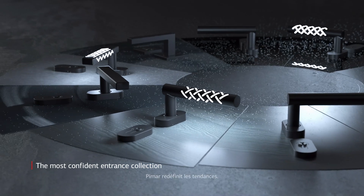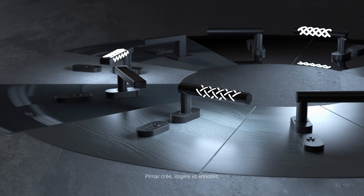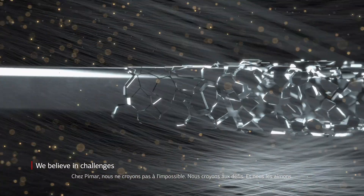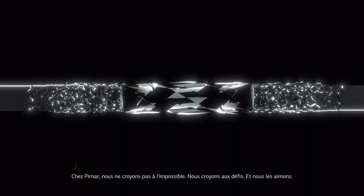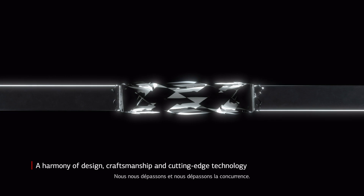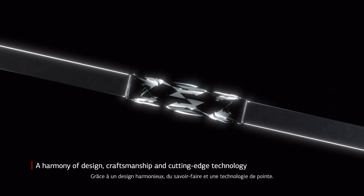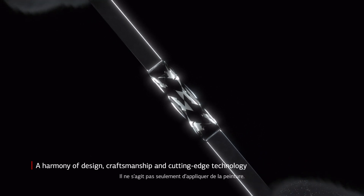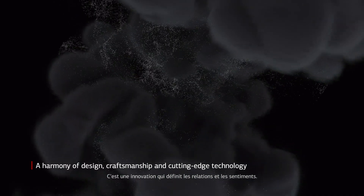Perner sets trends again, creating, inspiring and refining. At Perner, we don't believe in the impossible. We believe in challenges and we love them. We outdo ourselves and the competition with the harmony of design, craftsmanship and cutting-edge technology. It's not just about applying paint. It's innovation that defines relationships and feelings.